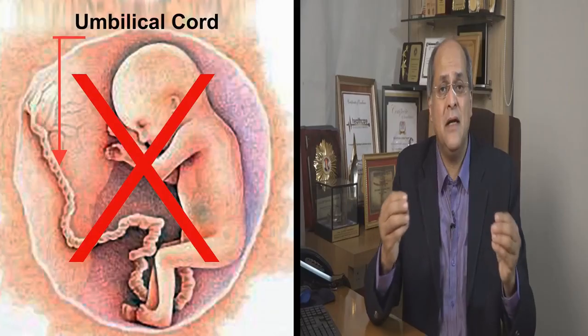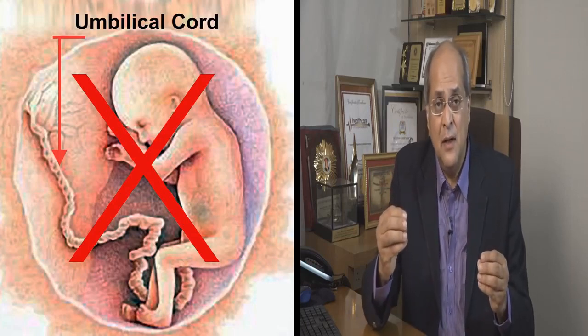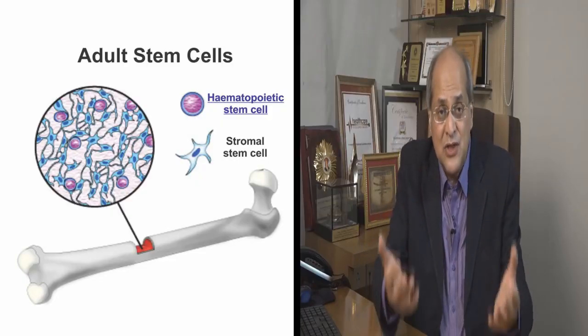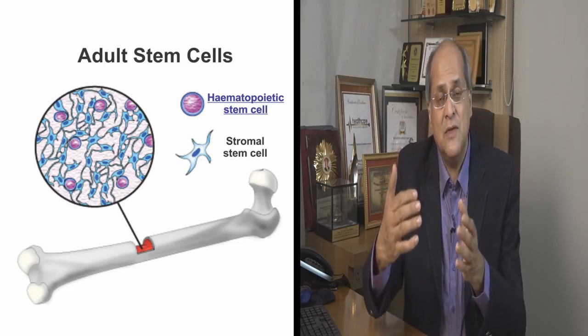The second type of stem cells comes from the umbilical cord — the cord that connects the mother and the baby. So if the umbilical cord has been preserved at birth, it is possible to use those cells for the children. But for many children, the umbilical cord has not been preserved. So there are other stem cells in the child itself, called adult stem cells. Medically, these are called autologous, meaning from the same patient.